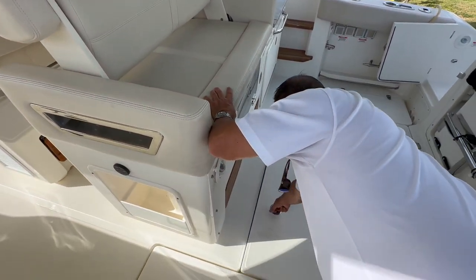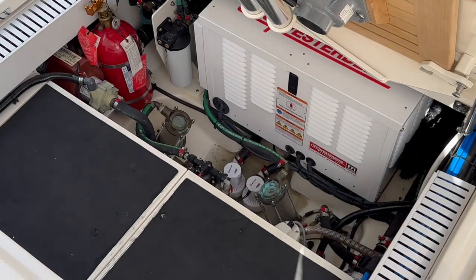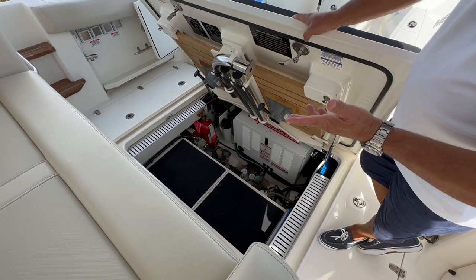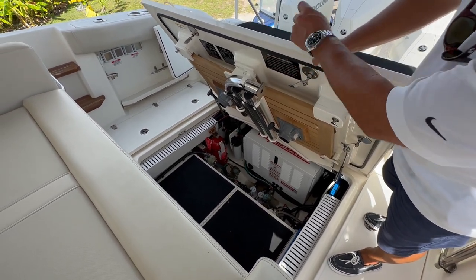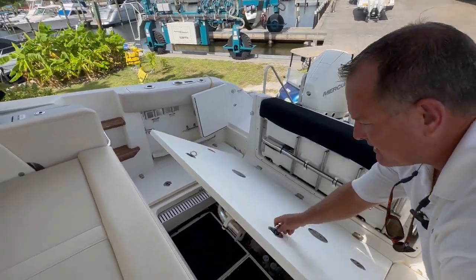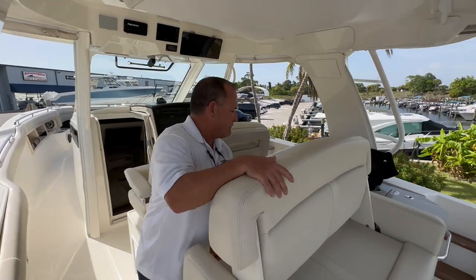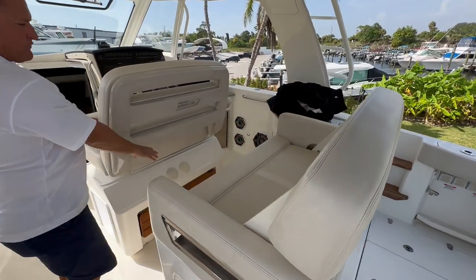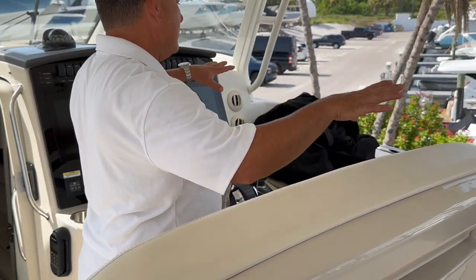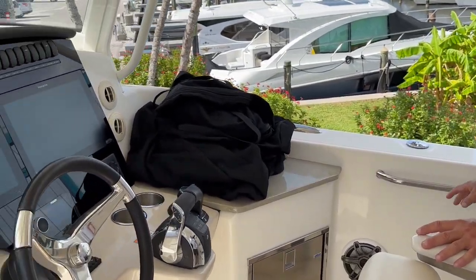One nice thing that Whaler does — everything is easy to get to. Your strainers for the air conditioning and the generator are very easy to access. This does have the Westerbeke generator, with around 140 hours on it. This is your aft cockpit table and front cockpit table, and the motors have approximately 165 hours on them — fairly little use. Premium audio with big amplifiers, and it's very comfortable and convenient for the captain.